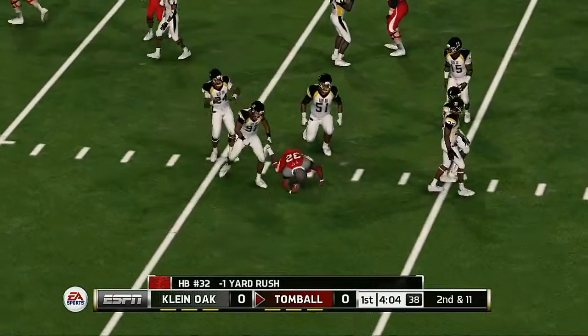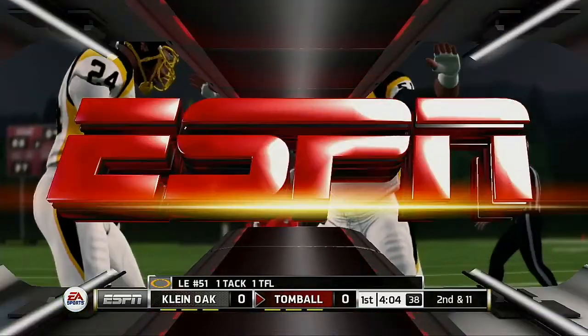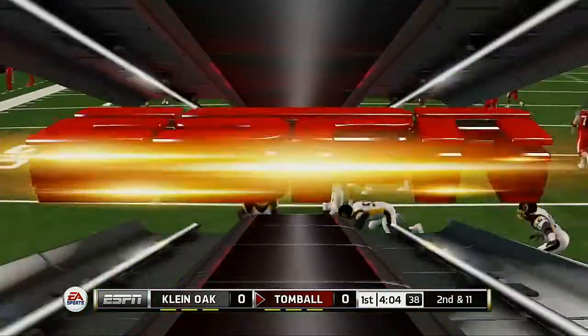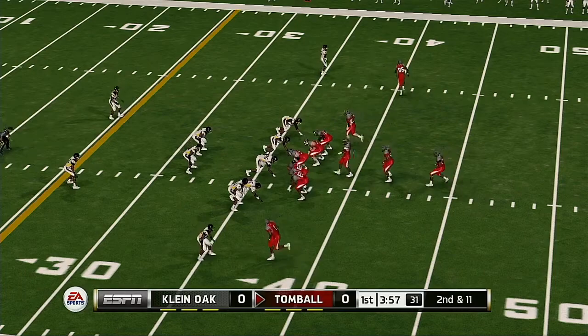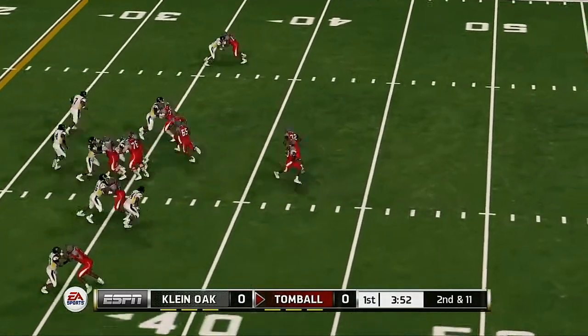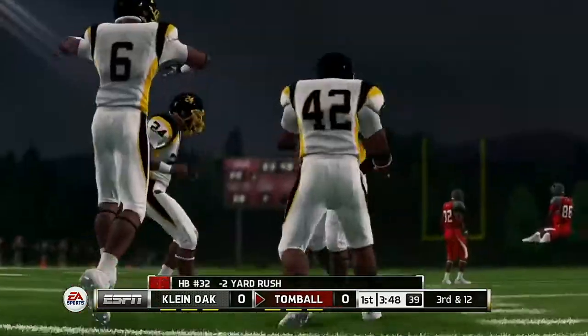And they'll get him in the backfield. The defense just met the blockers head-on and drove them back straight into the run. Tackled for a loss.